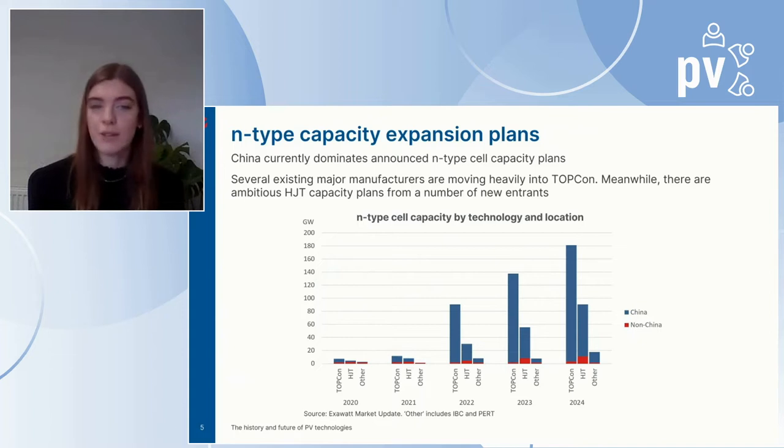On the other hand, heterojunction has a comparatively simpler manufacturing process, which typically involves fewer manufacturing steps. In the future, we expect announced capacity numbers for 2024 to be pushed up as more plans are announced. This is only the currently announced manufacturing expansion plans, and we expect the numbers to be pushed up for both TopCon and heterojunction.